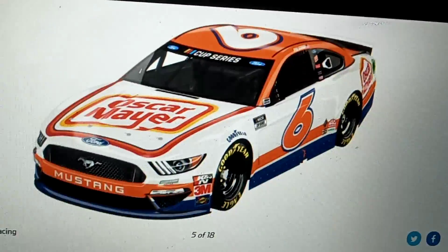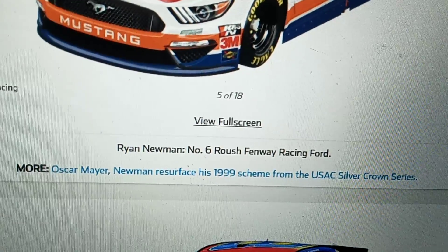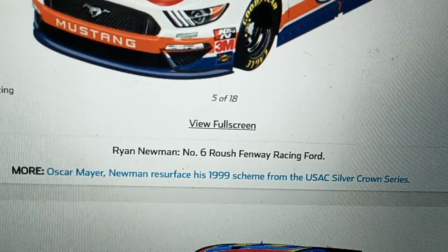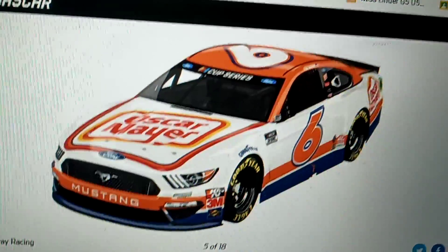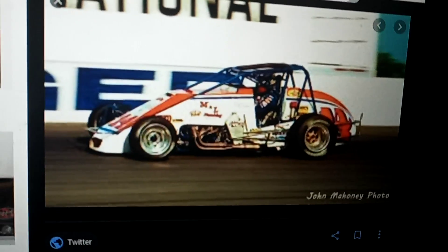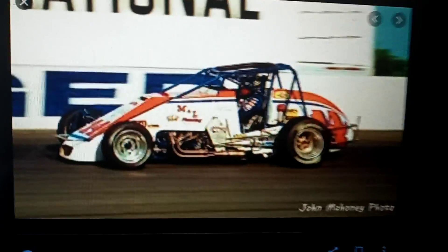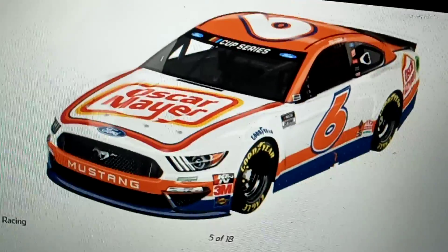Oh, what is this? It's Ryan Newman, of course — Oscar Mayer Newman. This is his 1999 scheme from the USAC Silver Crown Series. I've never seen that car before. Let's take a look at it — this is his 1999 USAC Series car. It actually looks kind of similar, except that's a different car brand and that's a stock car. I actually like that.